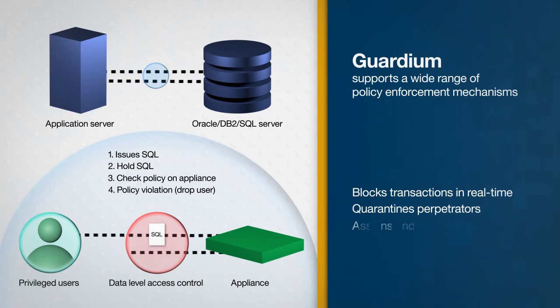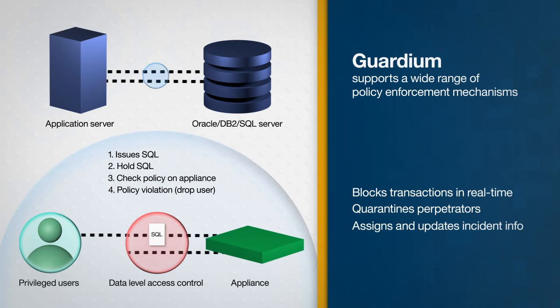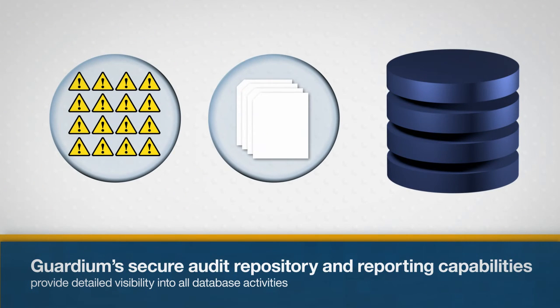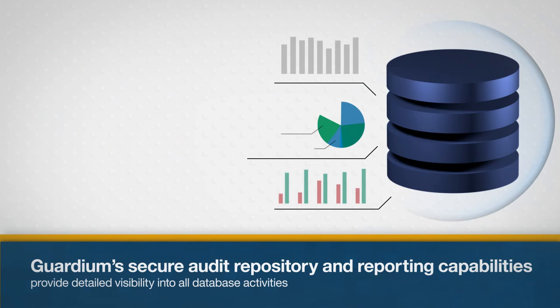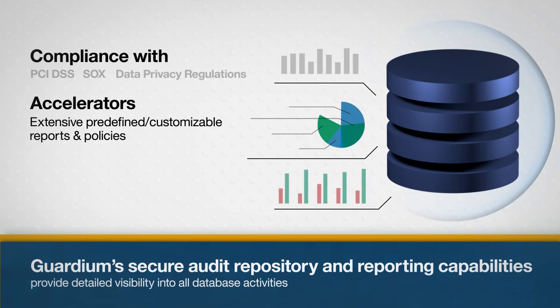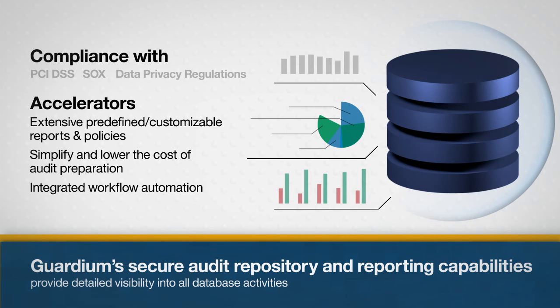From there, Guardium assigns and updates incident numbers, severity levels, responsibilities, categories, and status. Guardium's secure audit repository and reporting capabilities provide detailed visibility into all database activities to comply with specific regulations such as PCI DSS, SOX, and data privacy regulations. Accelerators provide reports and policies to simplify audit preparation with an integrated workflow automation application to eliminate labor and errors.